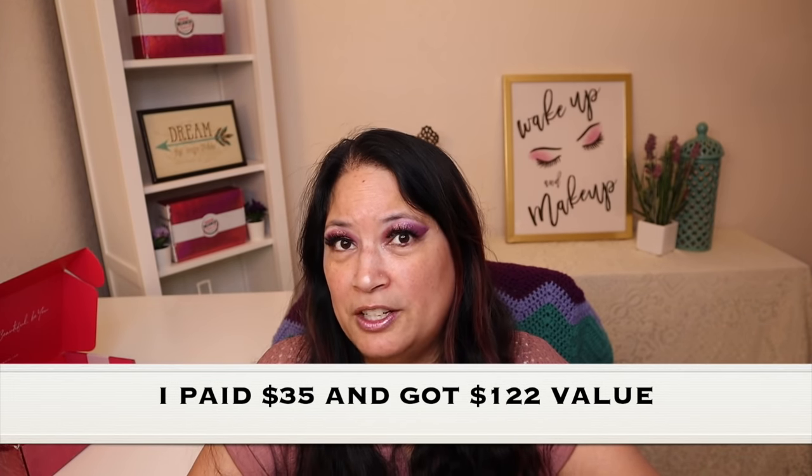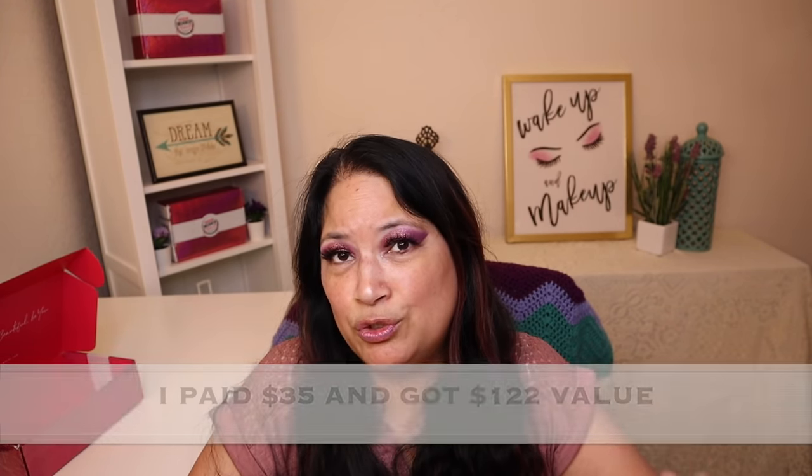Well, that concludes everything that was in my AIA Beauty Bundle for October 2021. All the products were from ColourPop. So I paid $35 for this box, but I got over $122 worth of products, so I definitely think I got a great value. Please remember to love yourself, love others, know that you're loved and that we're all beautiful. Have a great day, everyone. Bye.